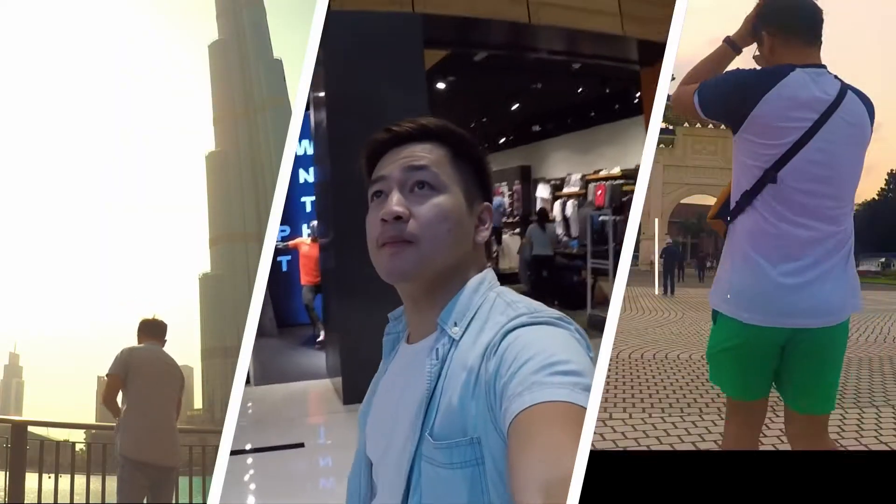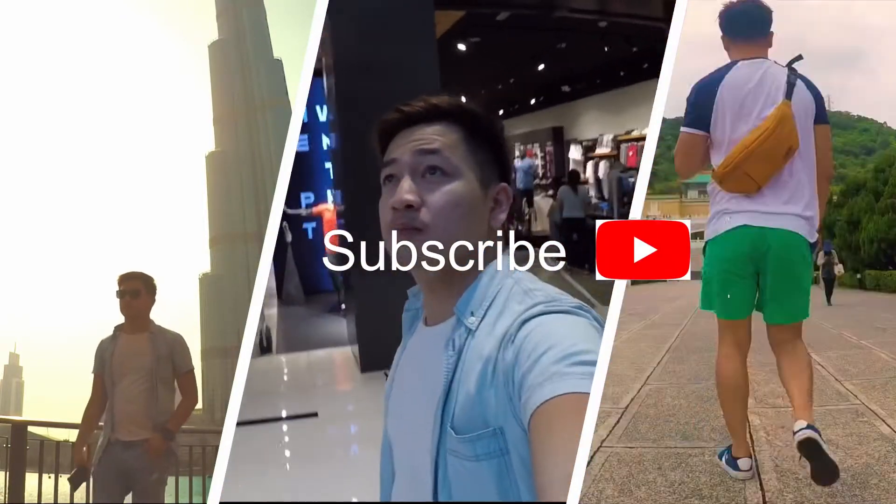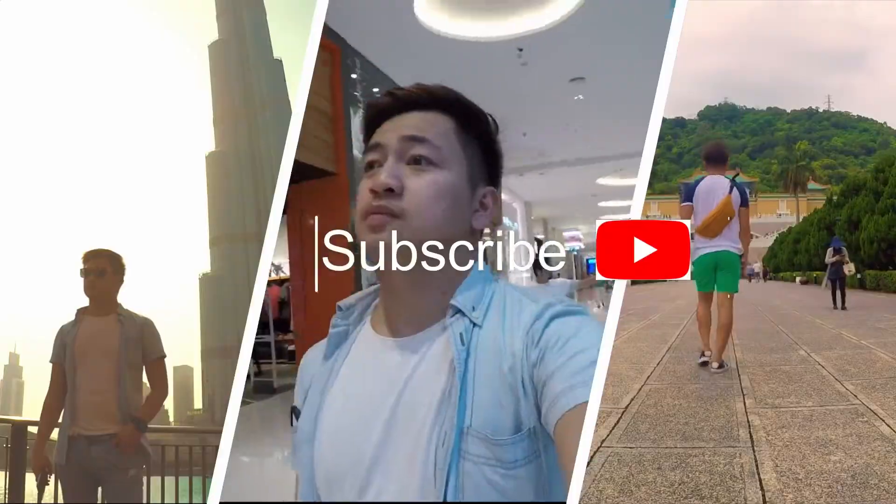Hey guys, I'm back with another video. I've been busy for a few days because of my priorities and work, but we're back. As you read in the title of this video, we're going to be unboxing the things we bought from the 11-11 sale.